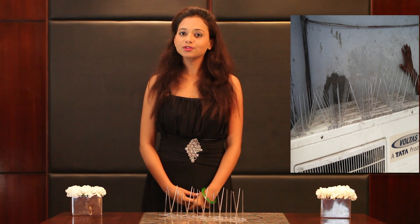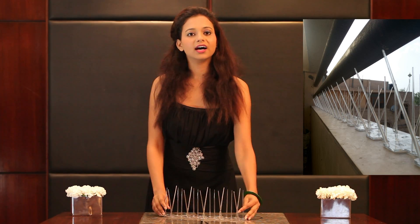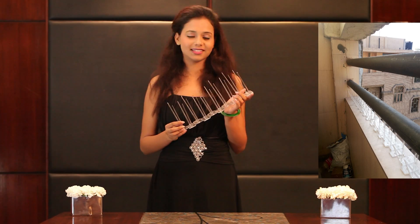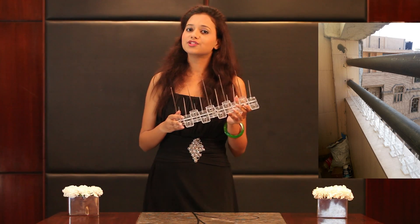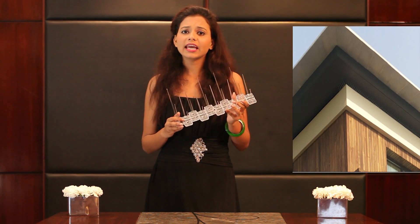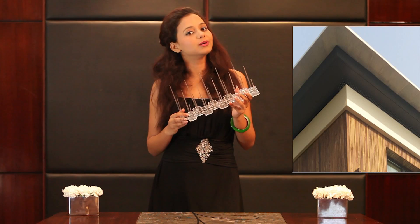Deter pigeons from perching on ledges and outdoor locations by using our ultraviolet stabilized patented polycarbonate plastic spikes. These can be installed easily on virtually any type of surface. Once installed, they immediately start deterring birds.